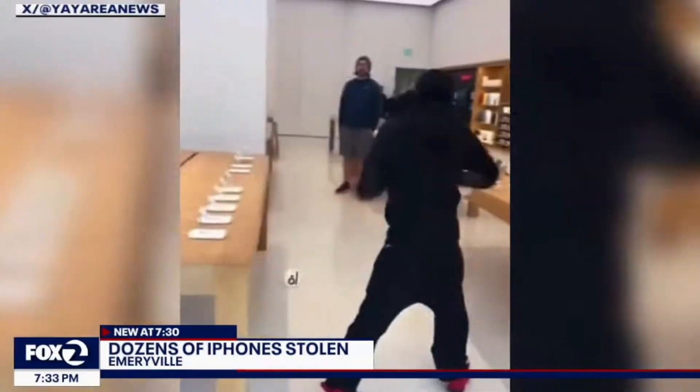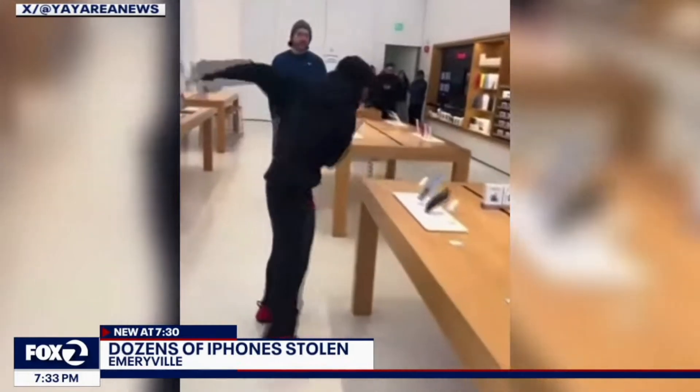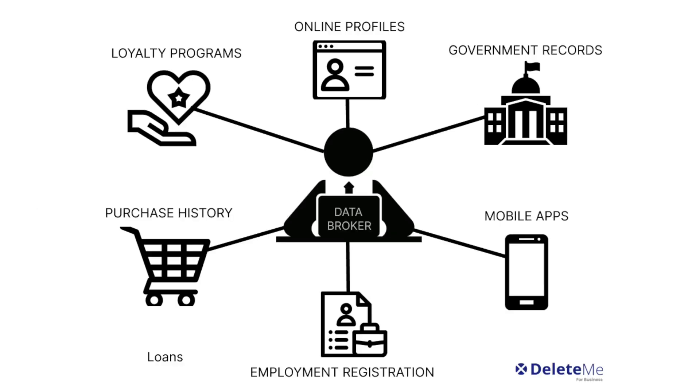People want to steal your iPhone, but by taking these drastic measures and changing a couple of settings, you'll make it impossible for anybody to easily snatch your device, as well as prevent data brokers from profiting off your personal data.